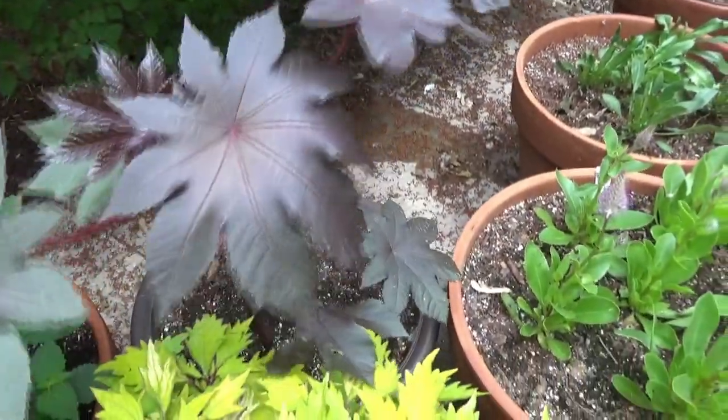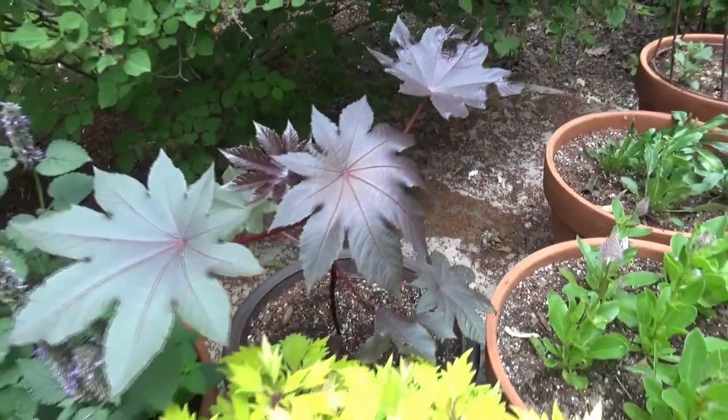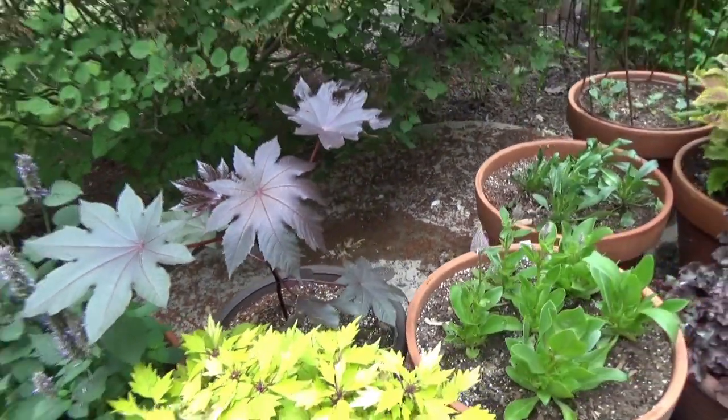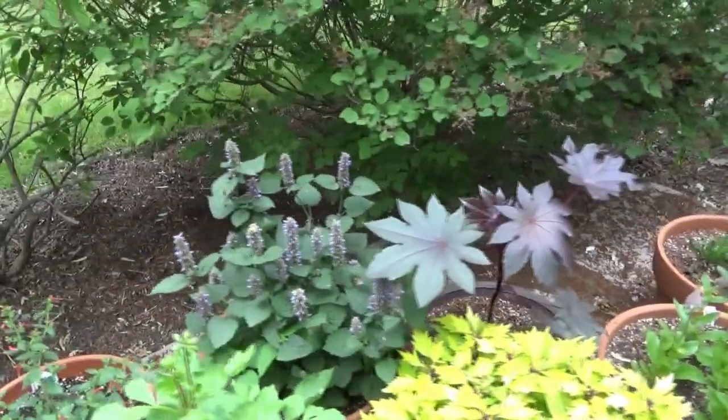This is a Castor Oil Bean — I'm just using it as a foliage plant. Very poisonous. I think it's New Zealand Purple. Another Agastache.